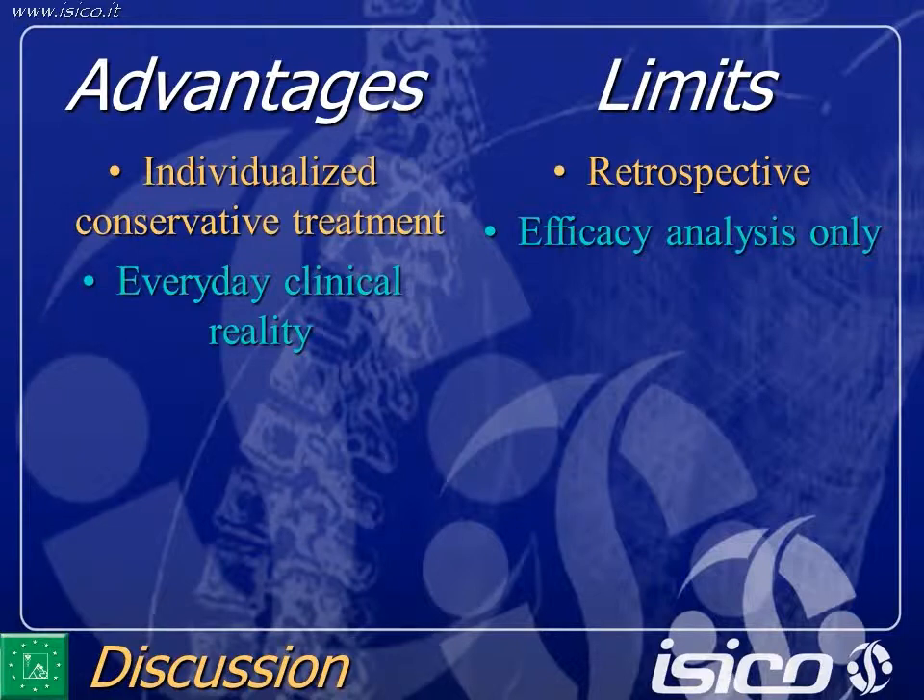We started our database in 2003. Hopefully, in two years, we will be able to give you the prospective results including all dropouts. So this is only an efficacy analysis, and we have to take care of this.